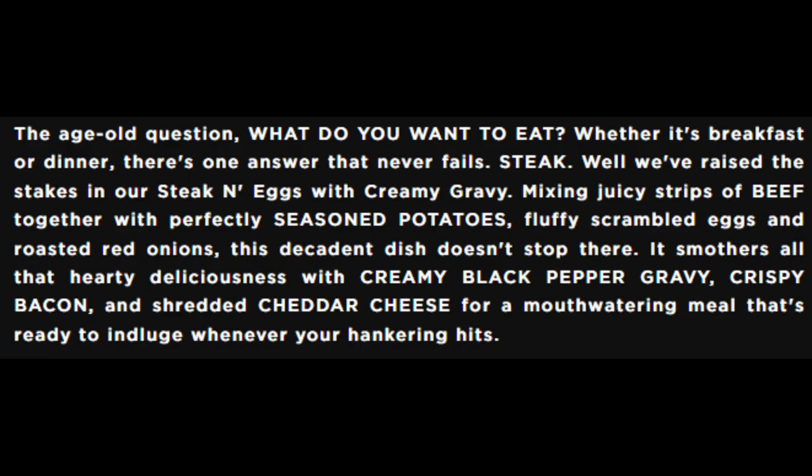The age-old question: what do you want to eat? Whether it's breakfast or dinner, there's one answer that never fails — steak. Well, Devour has raised the steaks, and they're staking eggs with cream gravy. Wait a minute — they said 'steak' twice and spelled it two totally different ways. Mixing juicy strips of beef with perfectly seasoned potatoes, fluffy scrambled eggs, and roasted red onions, this decadent dish smothers all that hearty deliciousness with creamy black pepper gravy, crispy bacon, and shredded cheddar cheese for a mouth-watering meal that's ready whenever your hankering hits.